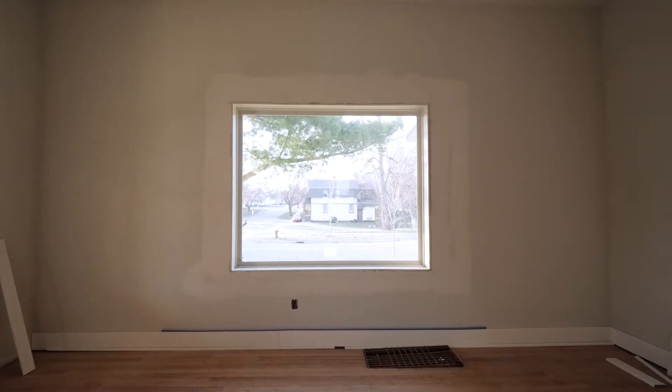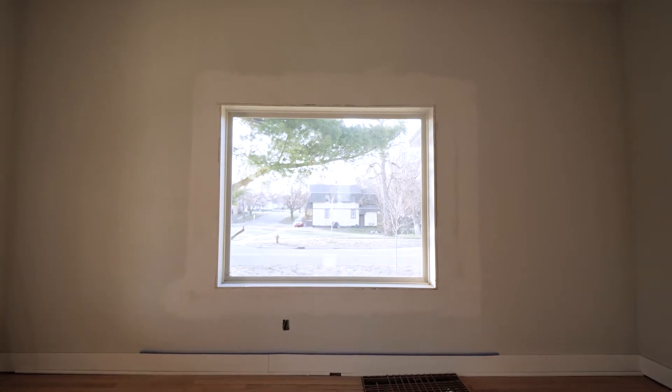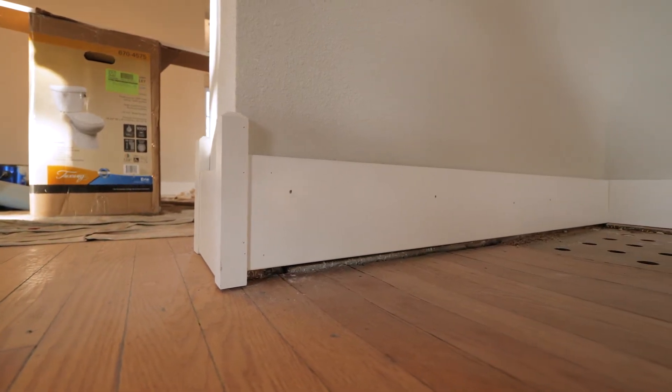On the interior, we removed the three big windows and replaced them with one huge picture window — it's gonna be awesome, bringing in tons of natural light. Throughout the house you're also going to see the trim, the baseboards, and everything going in with those finishing touches.